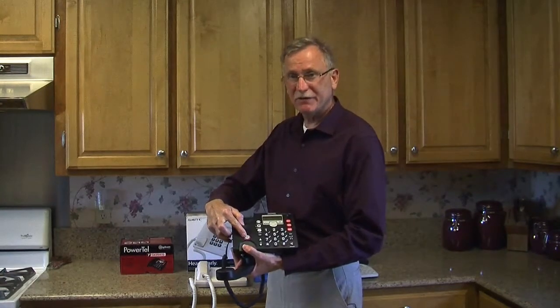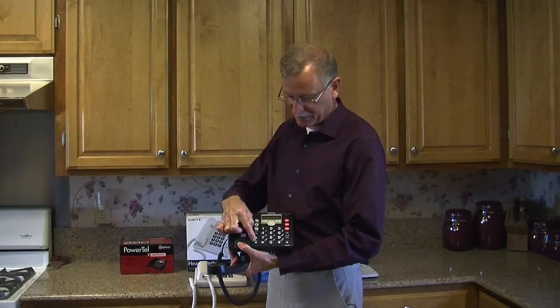If you want to increase the volume, you hit the boost button first, and then you increase the volume by going up and down.